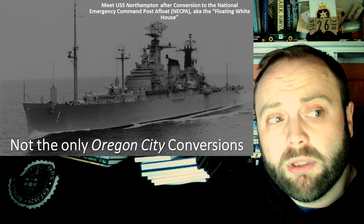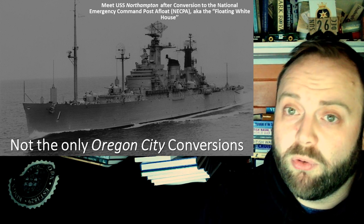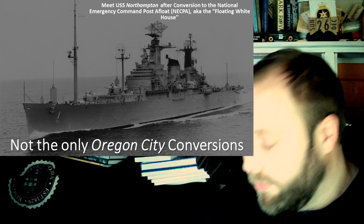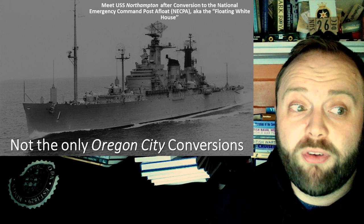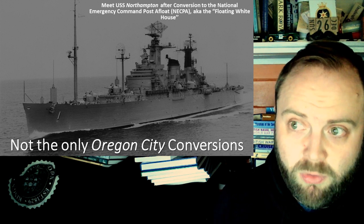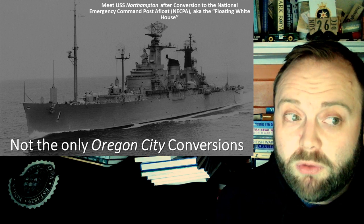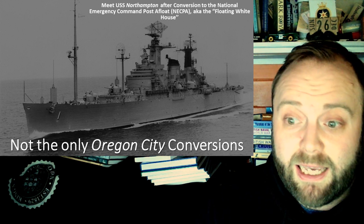They weren't the only Oregon City class converted though. There was also Northampton. Heavy cruisers are good for conversions because they tend to be very solidly built, which also makes converting them an absolute nightmare — but it means you can do a lot with the hull, and this one had a lot done with its hull.